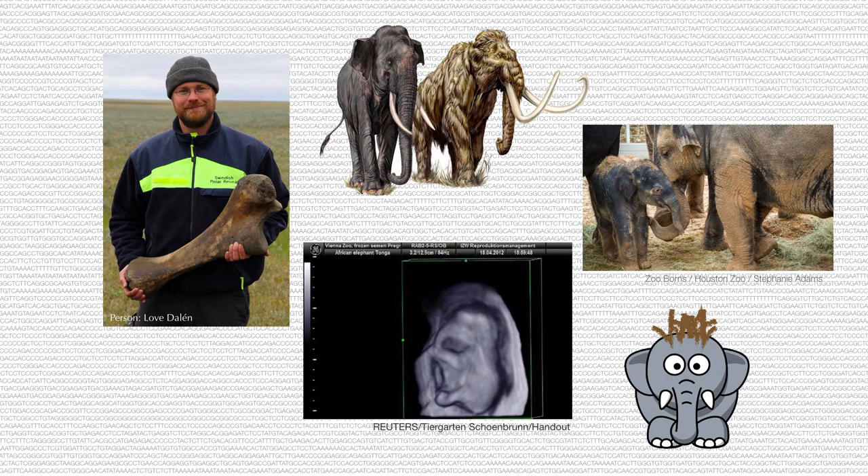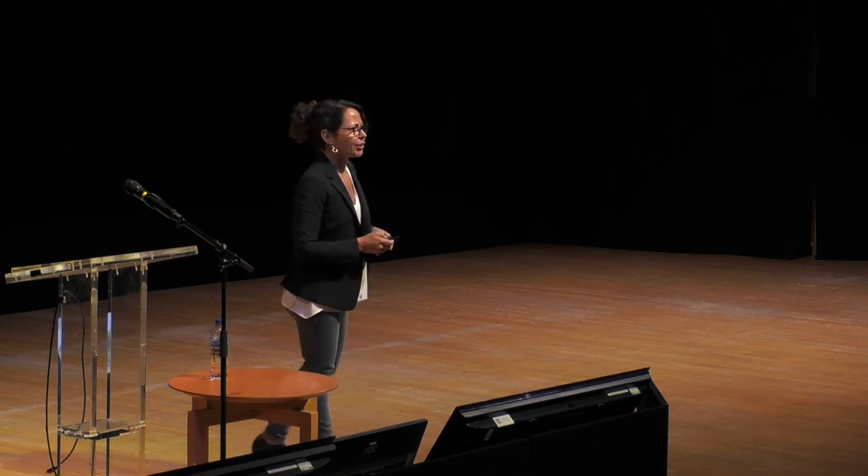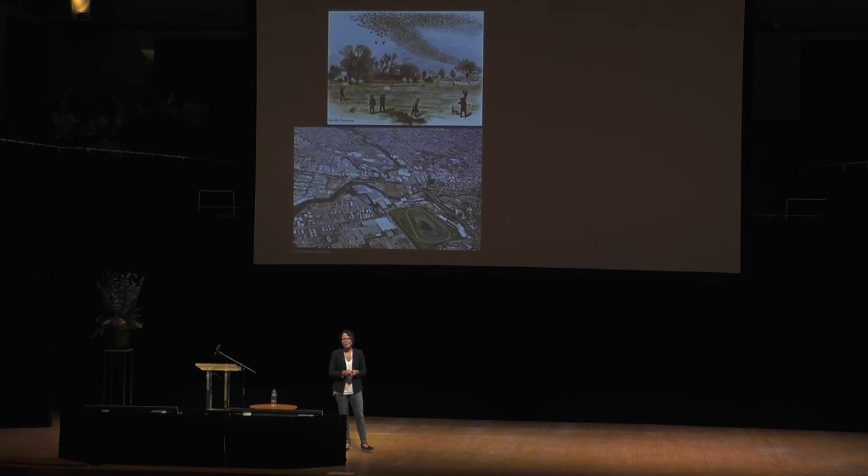But I think a bigger question might be: what do we do with them then? What happens after we've brought back these populations of extinct species? Clearly we don't want to bring them back just to put them in a zoo. Where could billions of passenger pigeons go today? Or what about the idea of bringing back saber-toothed cats and giant short-faced bears — where would they go on our anthropogenically changed landscape?